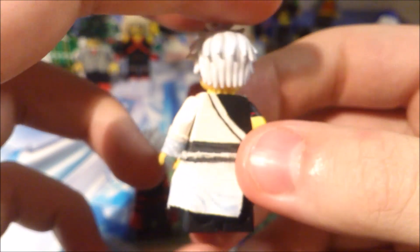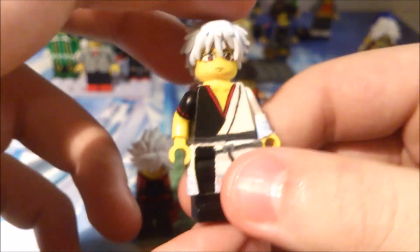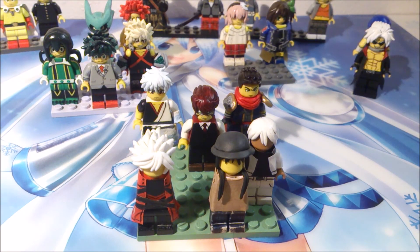And then we've got Gintoki, and he's finally done. I'm really happy with this. I haven't seen anything in Lego Gintama at all — nobody has made that for some reason, and I really don't know why. So that's pretty much all there is to show and talk about for this time. Thank you guys for sticking through — like, subscribe, comment. And I will see you guys next time. Bye.